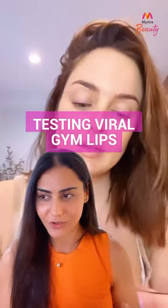Hey guys, so I don't normally wear makeup to the gym. In fact, I don't wear makeup to the gym, but this viral new trend, which is called the gym lips, has me thinking. It only takes two products to get the juiciest lips of your life. So let's go.